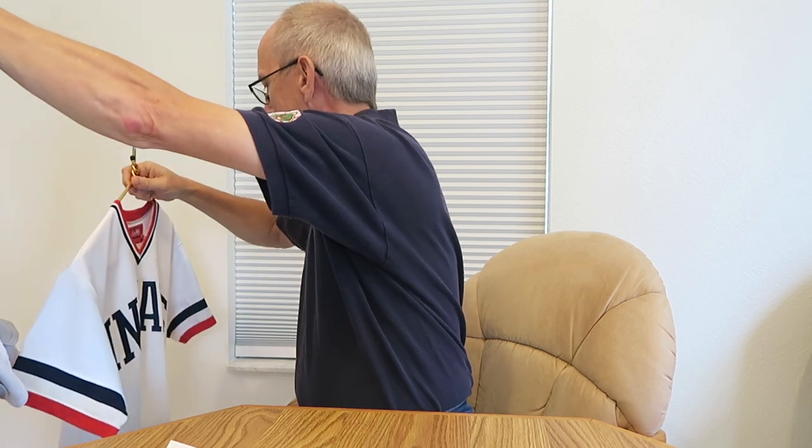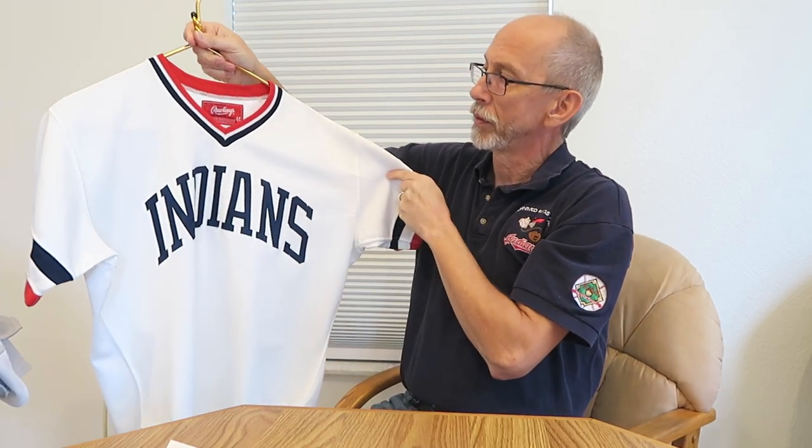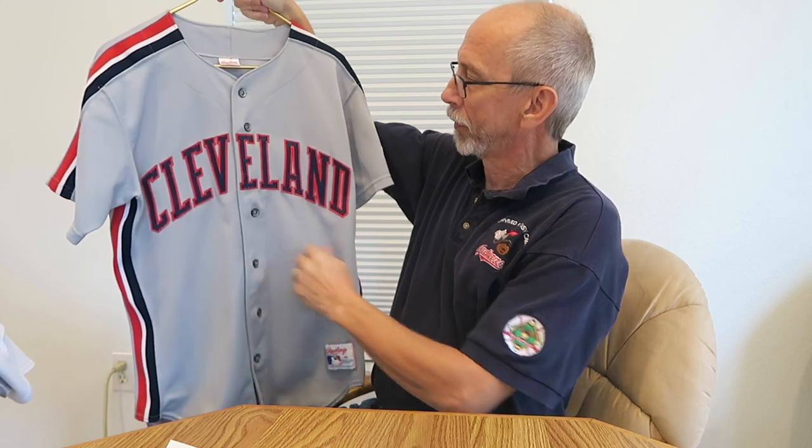Moving up into, I think, the late-'80s, 1989 — this might be the pullover style with the V-neck with the Chief Wahoo on the sleeve. That would have been the home version. And then in the early-'90s, they would have had this as the away jersey done in gray with Cleveland on the front and Chief Wahoo on the sleeve.